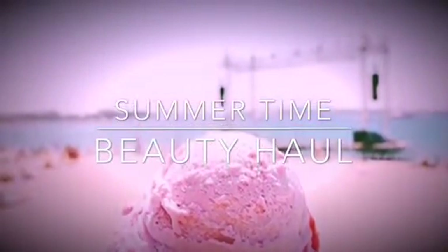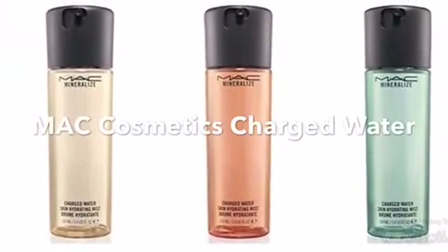Hey everyone, thanks for stopping by to watch this summertime beauty haul. I forgot to pack my makeup bag when I went on a trip, so of course I had to go shopping to try out some new products.